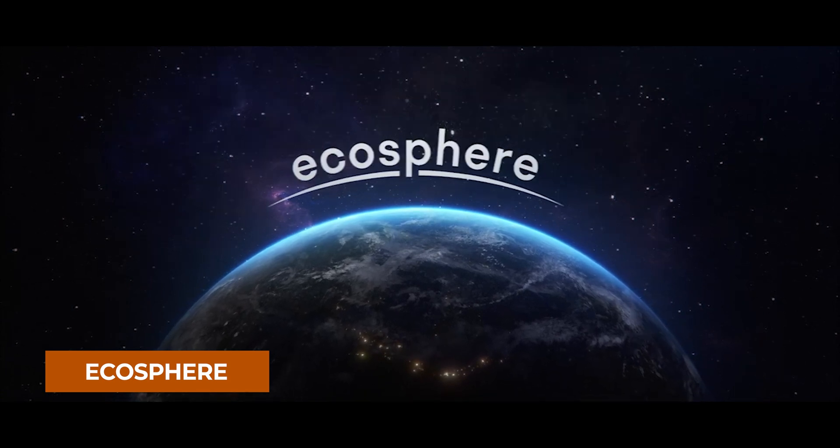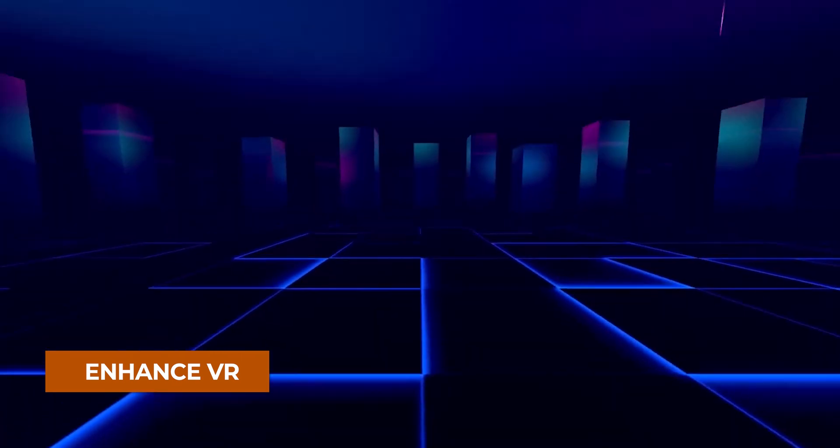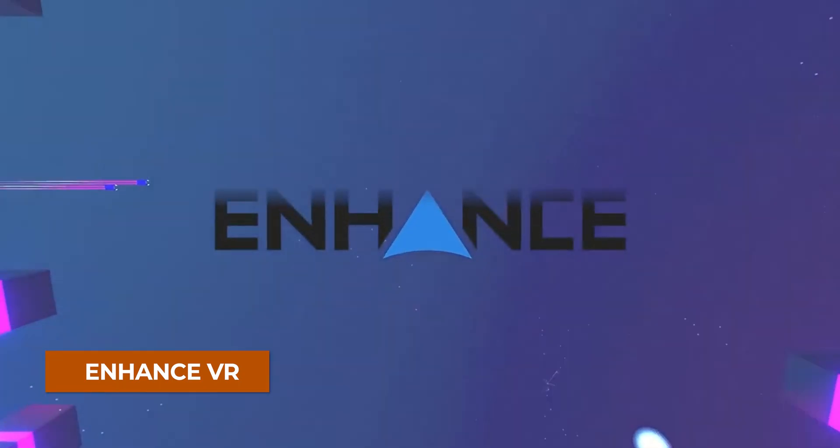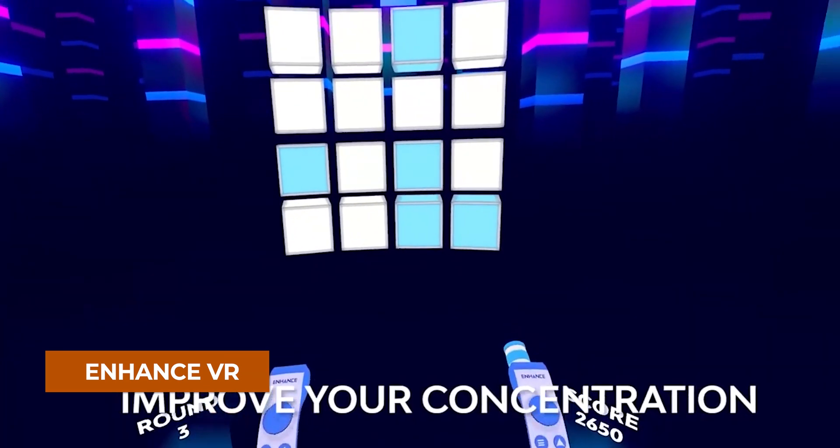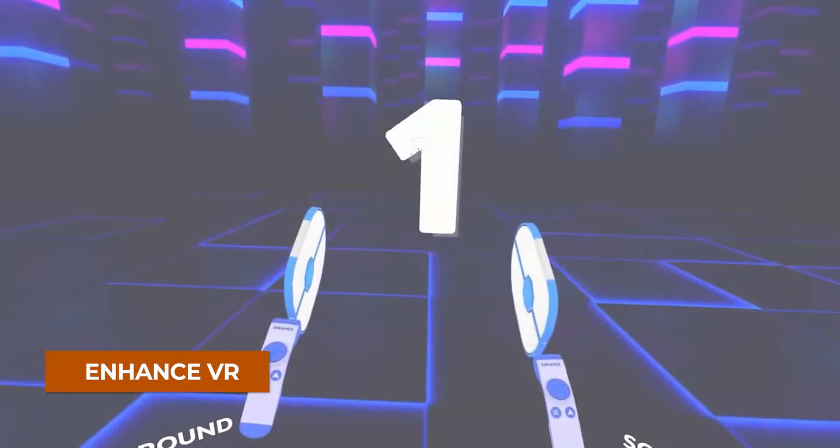Number three is another App Lab app called Enhanced. Unlike the other two, this one is more like a game, but they're brain trainer games. It focuses on memory, problem solving, motor control, attention, and much more.